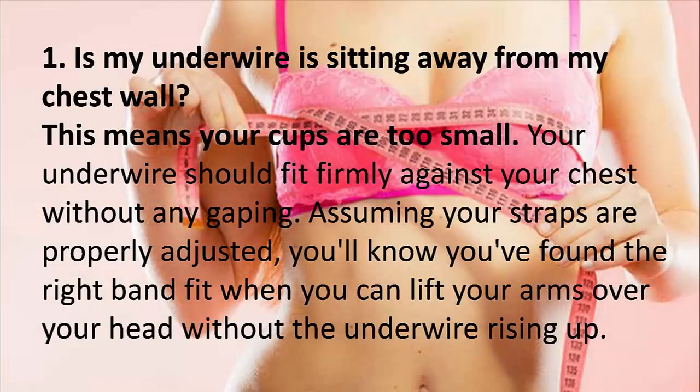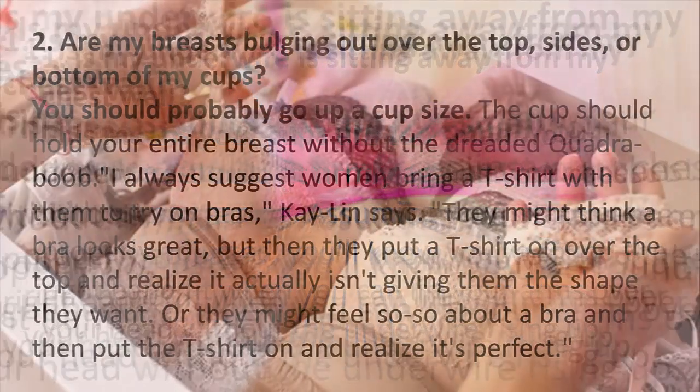1. Is my underwire sitting away from my chest wall? This means your cups are too small. Your underwire should fit firmly against your chest without any gaping. Assuming your straps are properly adjusted, you'll know you've found the right band fit when you can lift your arms over your head without the underwire rising.